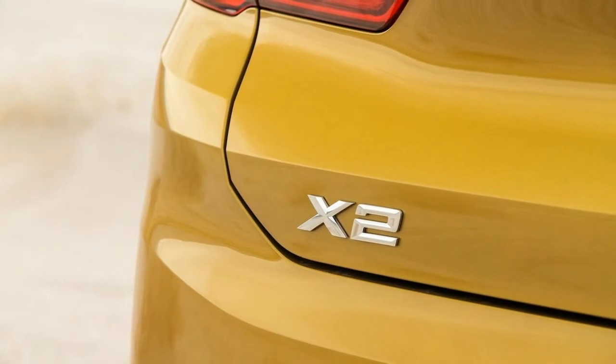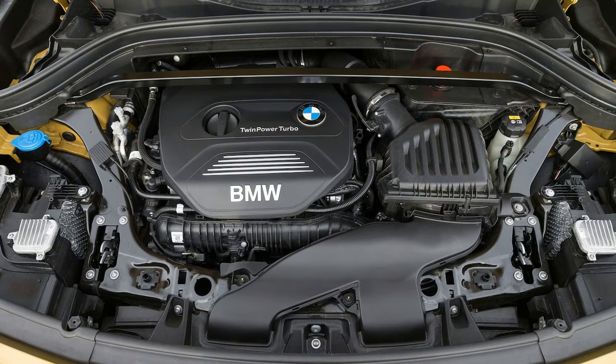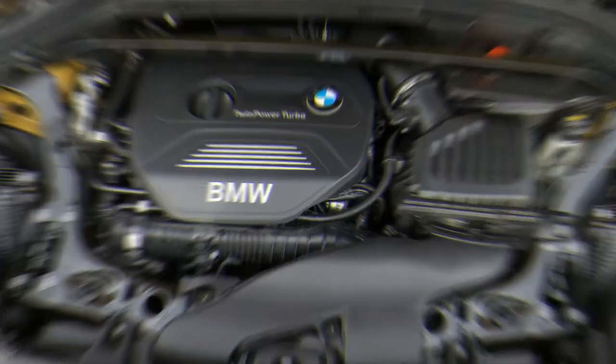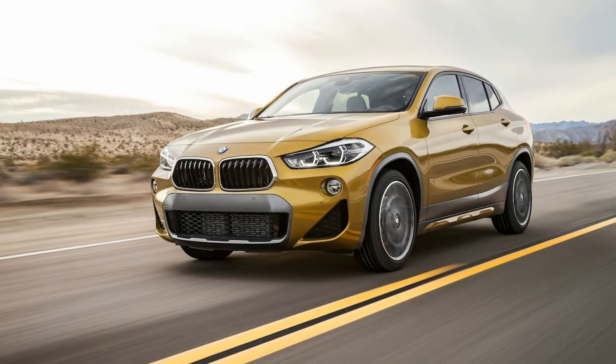With X1, X3, X4, X5, and X6 in showrooms, that conspicuous blank space in BMW's X-Series lineup has now been filled — rather obviously — with the X2, a vehicle BMW describes as a sport activity coupe.